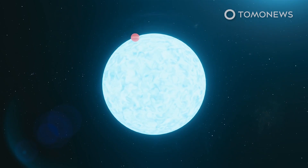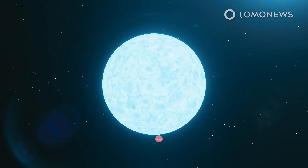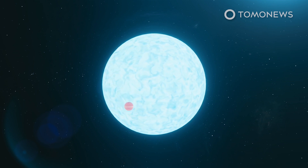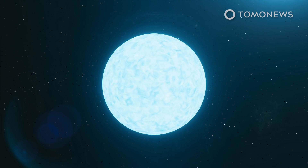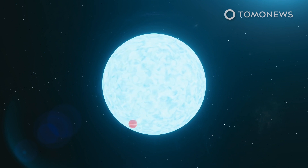Another thing that makes this exoplanet very different from the planets in our solar system is the fact that it does not rotate around its star's equator. Instead, its orbit is so extremely tilted that it passes close to the star's poles. Scientists think this must be because the gravity of other planets or stars pulled the planet into its strange orbit.